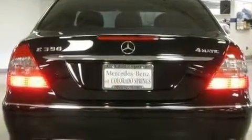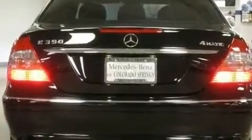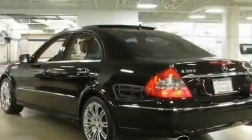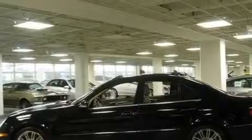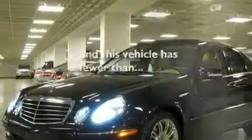Its top features include a sunroof, air conditioning with automatic climate control, cruise control, wood trim interior accents, a multi-link rear suspension, performance tires, aluminum wheels, a low tire pressure indicator, and heated side view mirrors. This vehicle has fewer than 31,000 miles on the odometer.